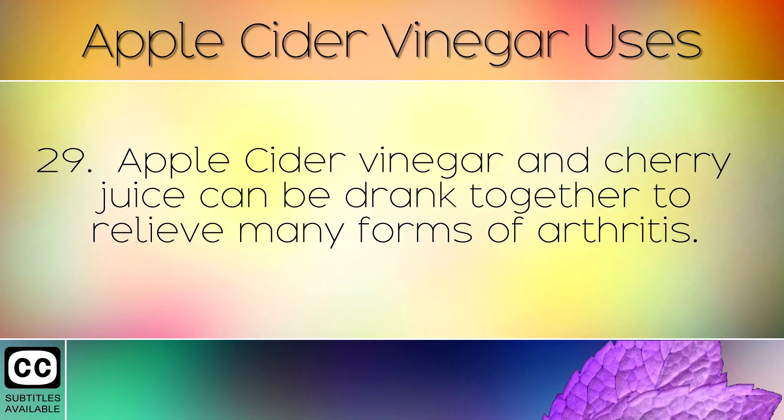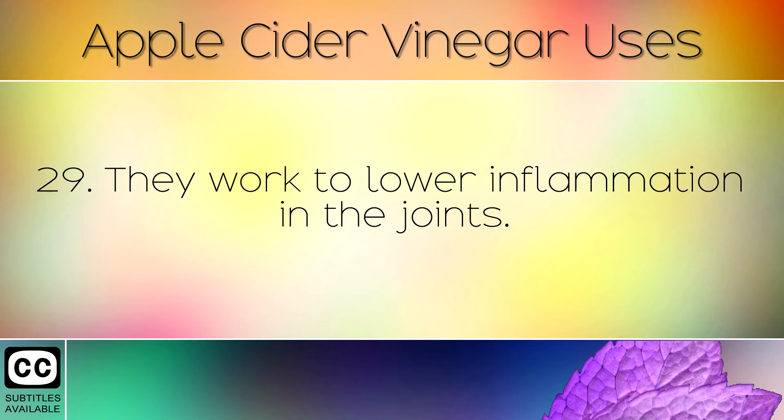Apple cider vinegar and cherry juice can be drank together to relieve many forms of arthritis. They work to lower inflammation in the joints.